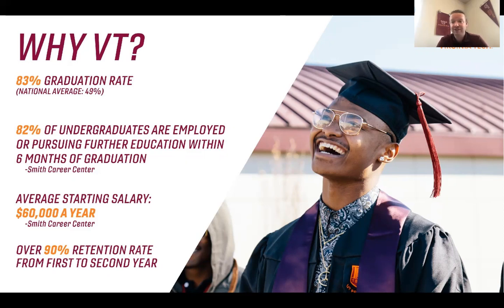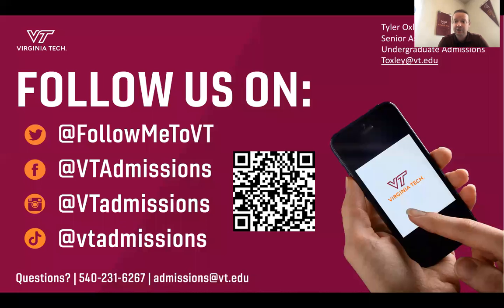We also have one of the best food and dining facilities of any college in the country — we're the number two ranked food and dining center — and we have really content students. I hope you'll take a closer look at Virginia Tech. I recommend giving us a follow on Instagram, where we do student takeovers so you can learn about day-to-day life on campus. The QR code on screen will take you to a page where you can add your information to our email list. Feel free to email me at toxley@vt.edu. Thank you for your time today, and best of luck wherever you choose to continue your education — thanks and have a great day.